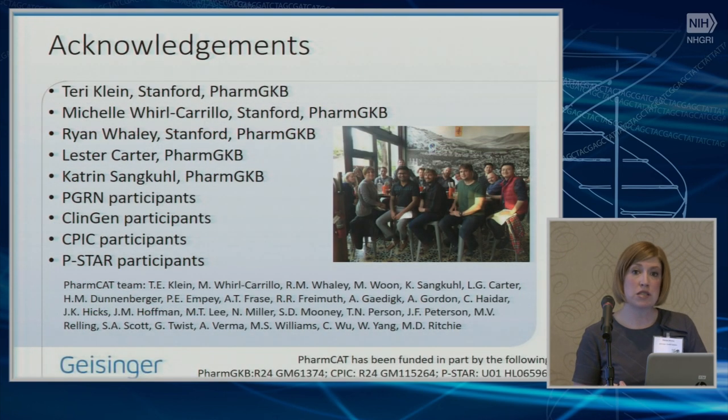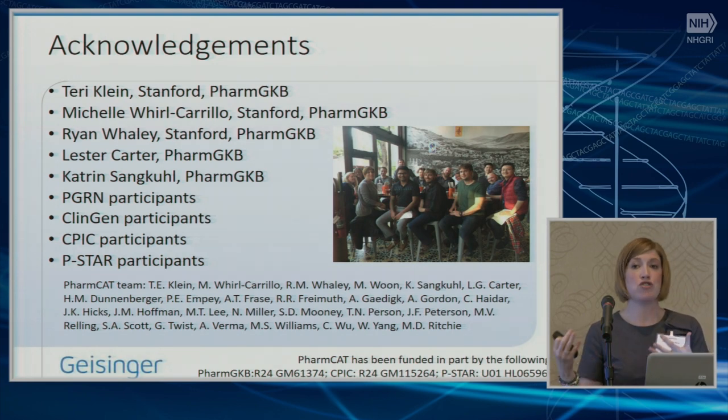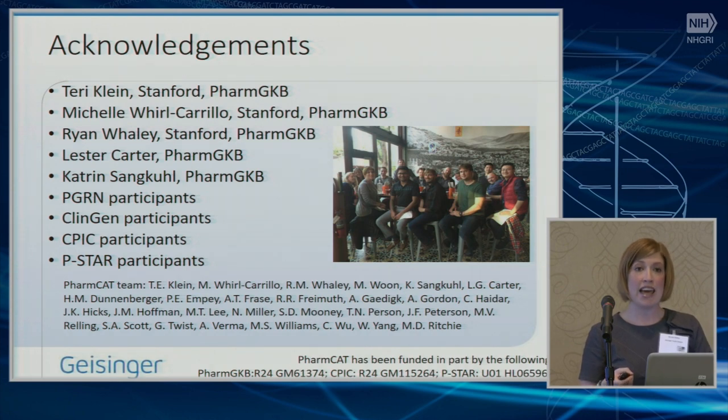This was very much a community effort. Terry and I have been leading it, but we wouldn't have gotten here without members of PGRN, CPIC, and eMERGE who came to meetings and sent their programmers to donate their time. PharmCat itself did not yet have a grant — Terry and I are working on that — but it's been funded as part of PharmGKB, P-STAR, and CPIC. I specifically want to thank Michelle, Ryan, Lester, and Katrin at PharmGKB, who have been writing the code and serving as expert curators to ensure the output makes sense.